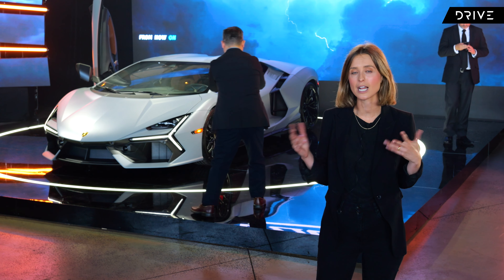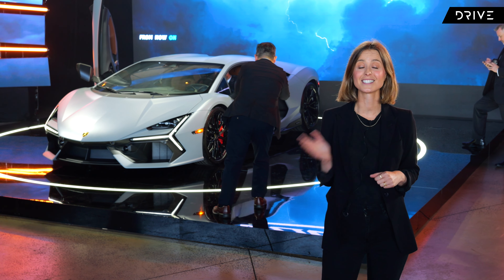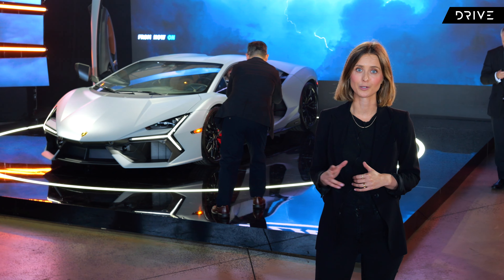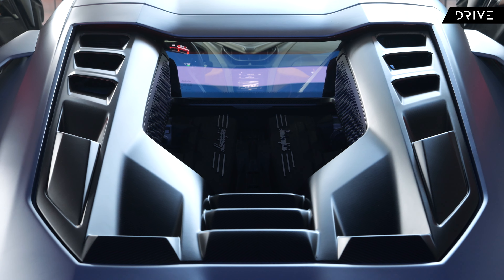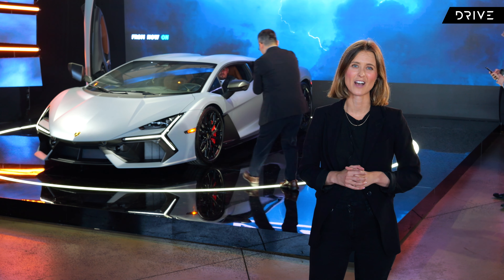The name means 'mixed up' or 'scrambled,' which is a clever nod to the car's powertrain, combining a 6.5-litre naturally aspirated V12 engine with three electric motors. That makes this thing pretty damn fast — it can sprint from 0 to 100 kilometres an hour in just 2.5 seconds and it has a top speed of more than 350 kilometres an hour.